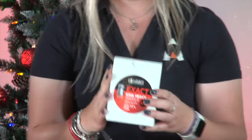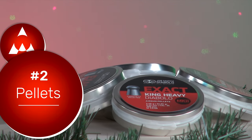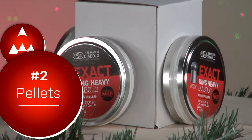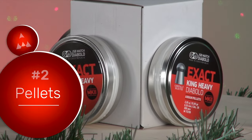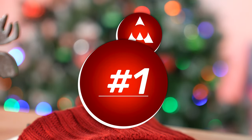Our second spot goes to a sleeve of pellets. A sleeve of pellets is probably the best gift you could give any air gunner — good quality pellets are hard to find right now, so getting them a sleeve of the pellets they like is something you literally can't go wrong with. That comes in at number two on our top 10 stocking stuffers list.